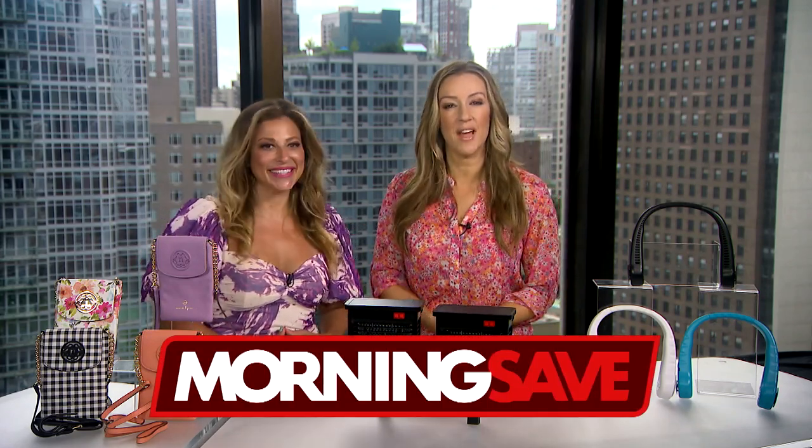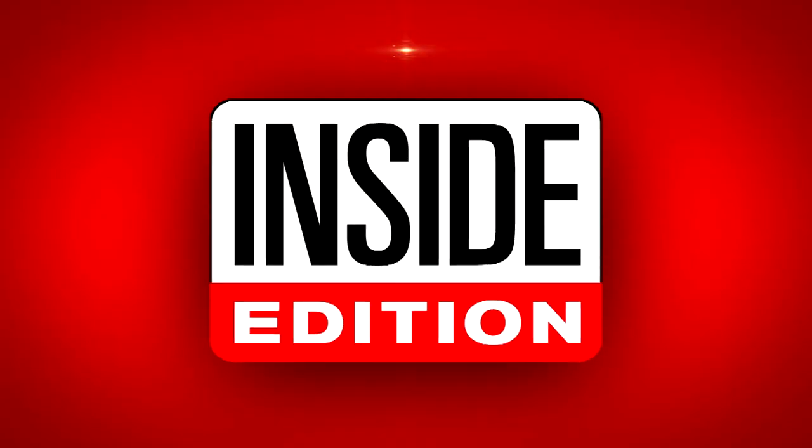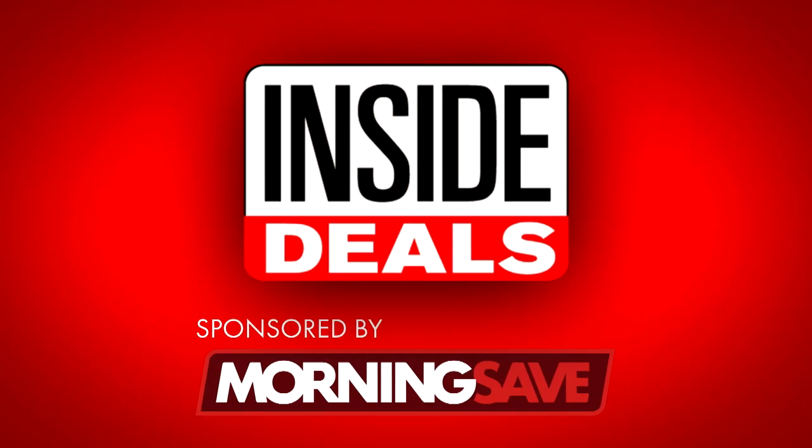We've teamed up with MorningSave.com and their lifestyle expert, Valerie Greenberg. She's right here and ready to share some amazing inside deals at deep discounts for all of you.